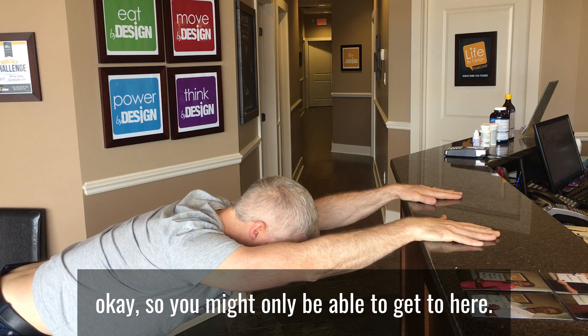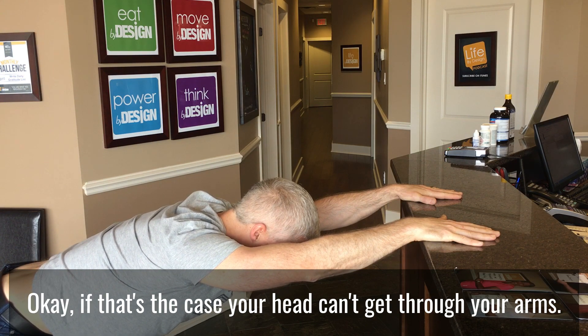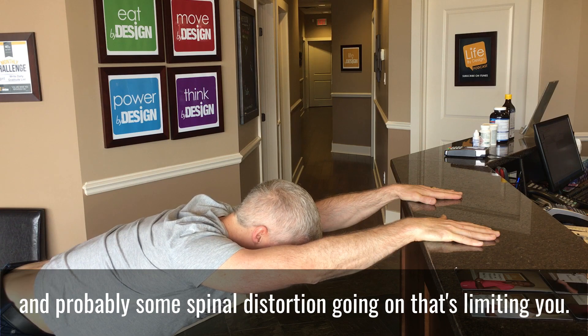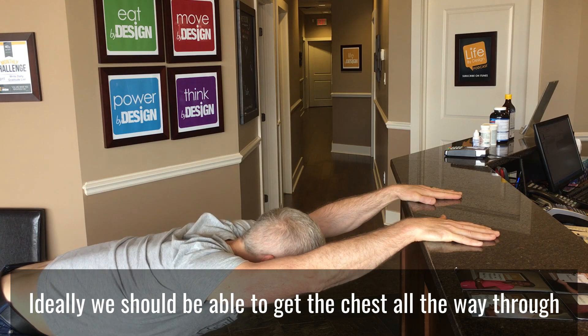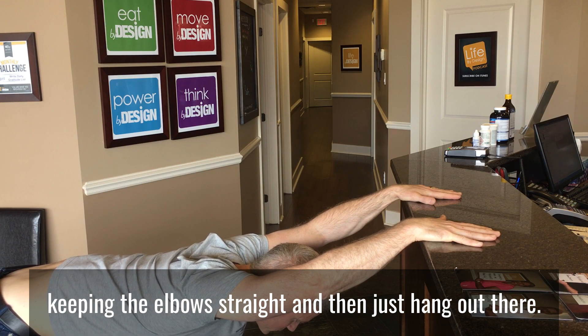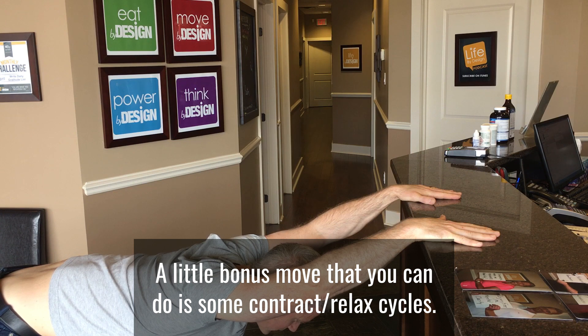And I'm thinking of just driving my bum back and then letting my chest sink down toward the floor. So you might only be able to get to here. If your head can't get through your arms, that means that you've got super tight shoulders, probably some spinal distortion going on that's limiting you. Ideally we should be able to get all the way through, keeping the elbows straight, and then you're just going to hang out there. It's a nice stretch.